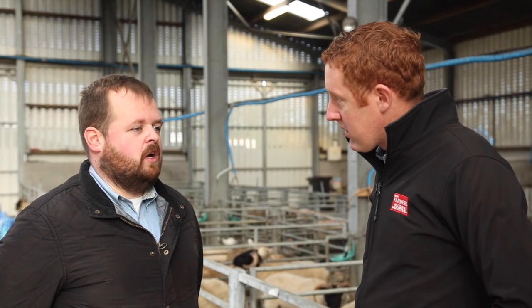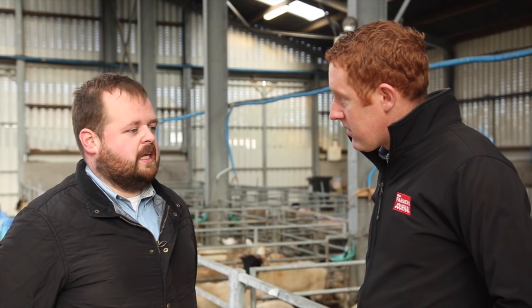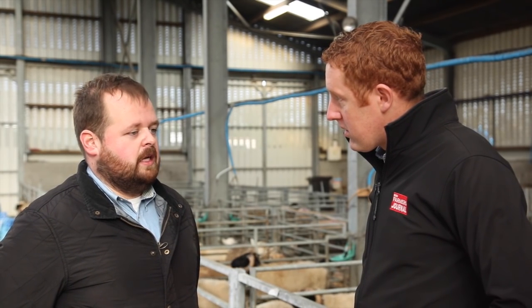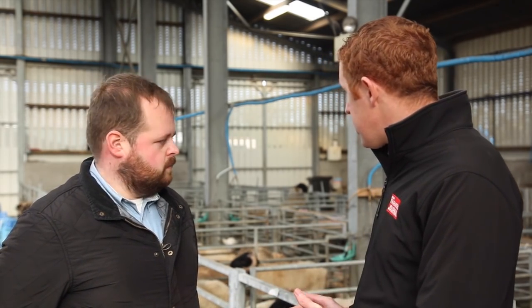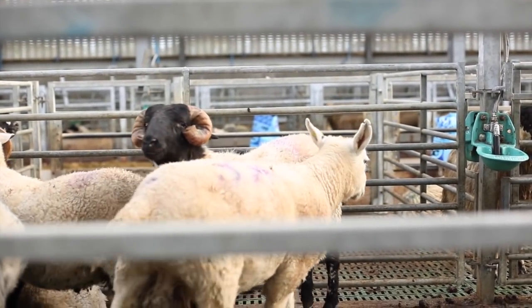Intake would be a big driver of performance. Obviously, if you could get them eating to 100% of their capacity, it's going to increase gains and they'll be finishing quicker. And water intake is huge — even here, just standing here for a few minutes, these mountain lambs have free access to water.